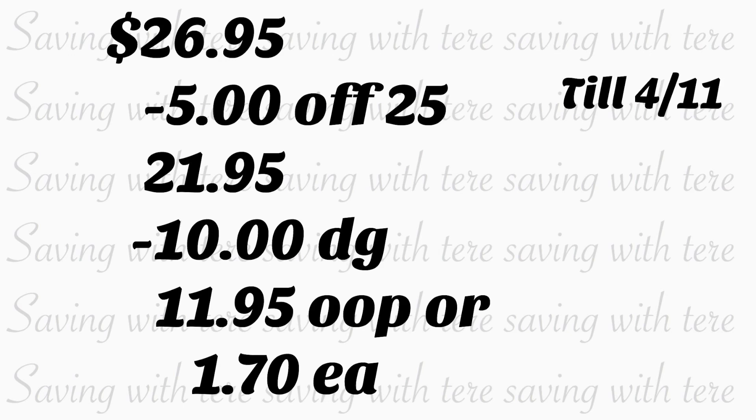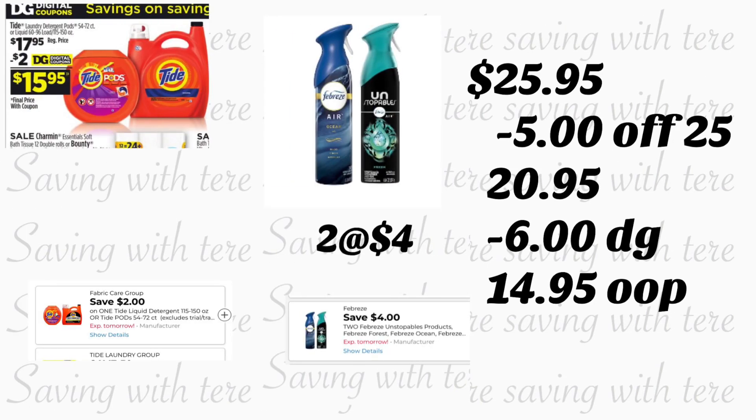Si usted quiere realizar una compra súper fácil y rápido — si quiere salir y entrar de la tienda — puede realizar esta compra. Va a estar comprando el jabón detergente Tide, parece que de 150 onzas, a precio regular de $17.95. Tenemos un cupón digital de dos dólares. También va a estar agregando dos de los productos de Febreze Unstoppables a $4 cada uno, con cupón digital de $4 en la compra en dos. Total de estos productos va a ser $25.95. Menos el cupón de $5.25 y $6 en cupones digitales, usted pagaría $14.95 — y recuerde que va a comprar el jabón de Tide, el más grande.